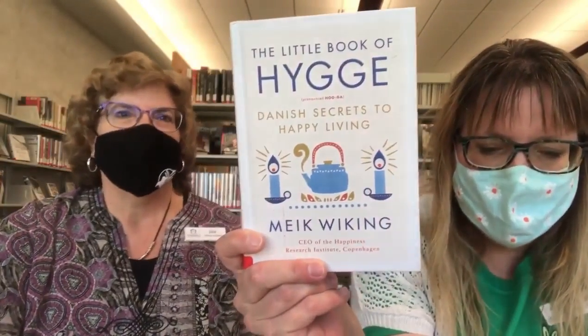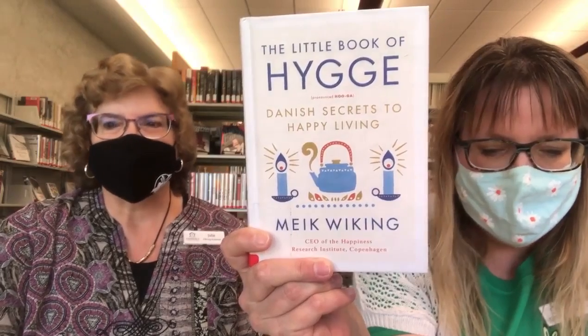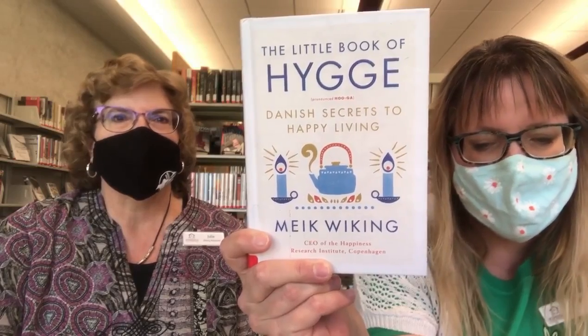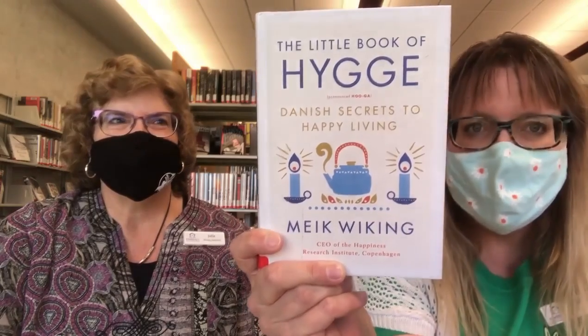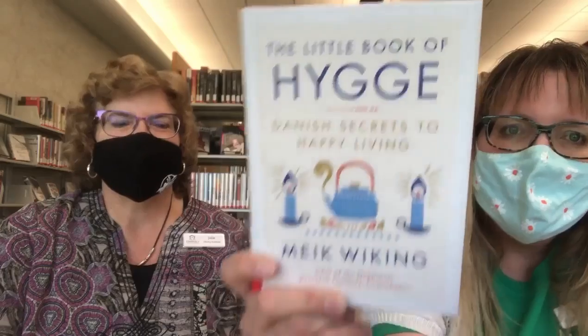My first one is The Little Book of Hygge. Hygge is a Danish word used when acknowledging a feeling or a moment, whether alone or with friends, at home or out, ordinary or extraordinary, as cozy, charming, and special. Hygge doesn't require learning how to, adapting it as a lifestyle, or buying anything. So this book is all about how to get there.